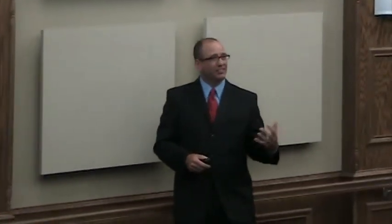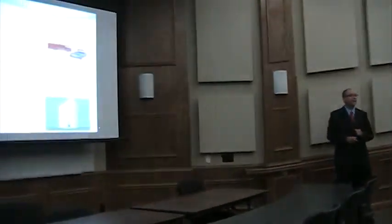Incident Command actually started in the 1970s as a result of the big wildfires in California. They had all these different fire agencies working together — but they weren't really working together; they were all doing their own thing. So they came up with a common system for responding to those big wildfires. Then in the 1980s, healthcare systems out in California adapted the Incident Command System to the healthcare world, and it's been used in healthcare since the 80s.